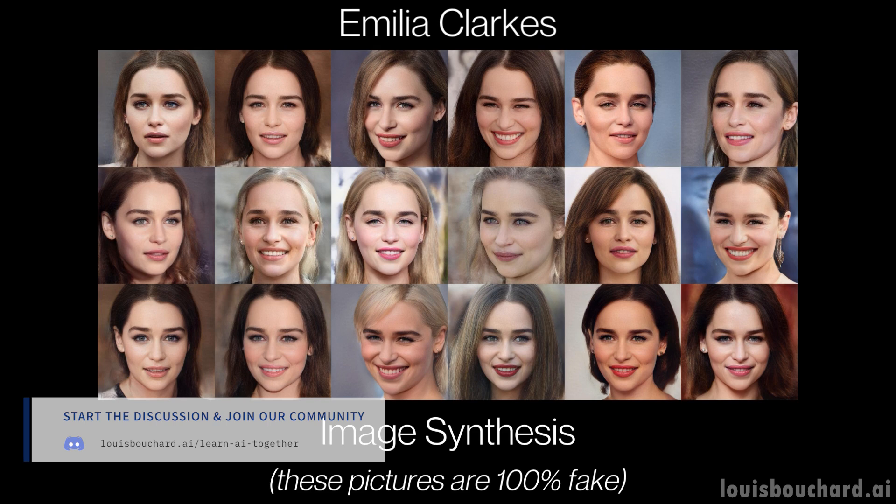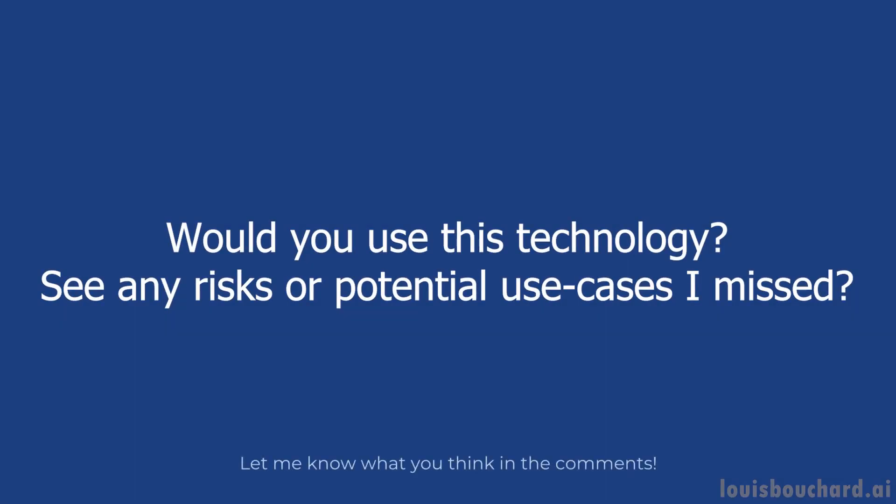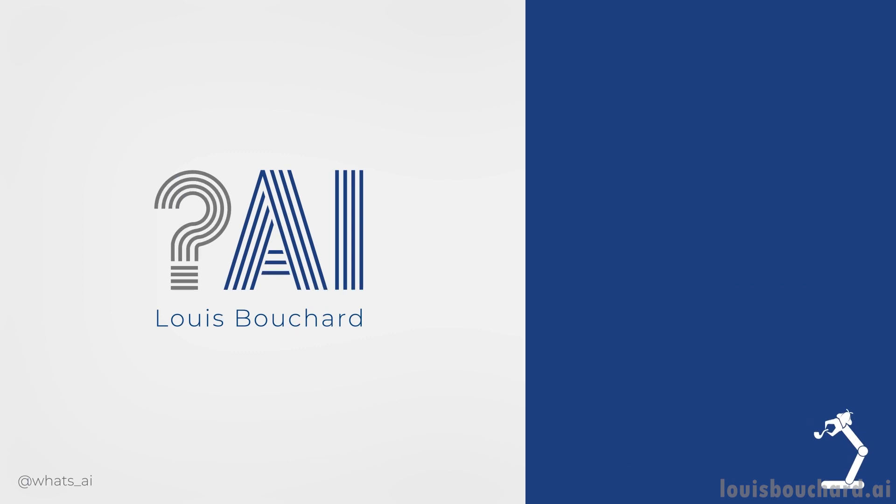I hope you enjoyed this video. Let me know what you think of this shorter and simpler format. Of course, this was just an overview of this new paper and I strongly recommend reading the paper for a better understanding of their training scheme and the model. I will see you next week with another amazing paper!